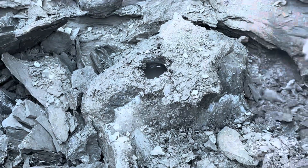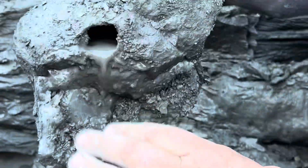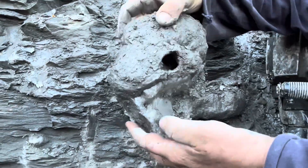All right, there's just geodes all around it. There's another one attached to it, too. It almost looks like a bird's nest.